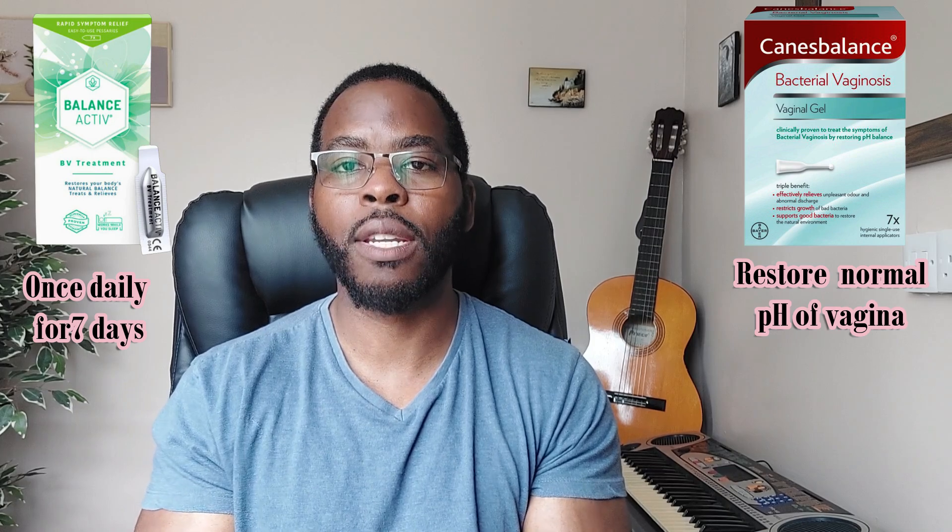If you're not keen on medication, there are more natural options like Balance Active or Canesbalance. These are used either as a pessary or gel and aim to restore the normal vaginal pH, as well as reduce the fishy odour and vaginal discharge. They're usually applied once at night for seven days. You should also take probiotics containing lactobacilli, which will encourage the restoration of normal good bacteria in your vaginal flora, reduce the growth of bad bacteria, and especially Gardnerella vaginalis.